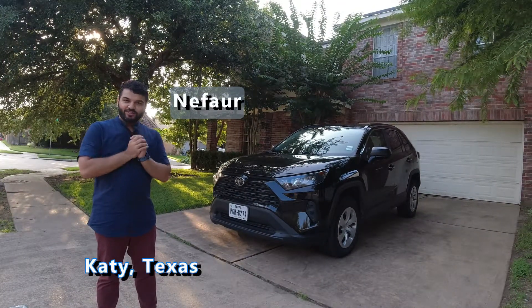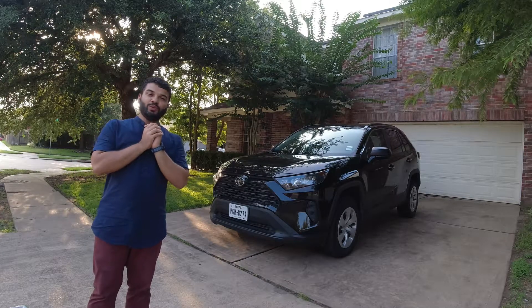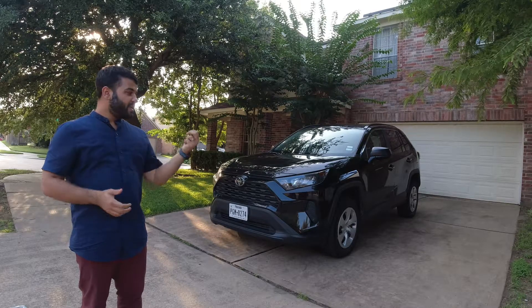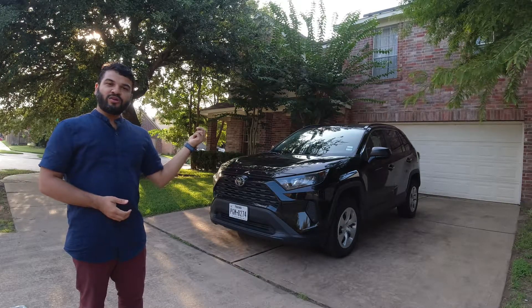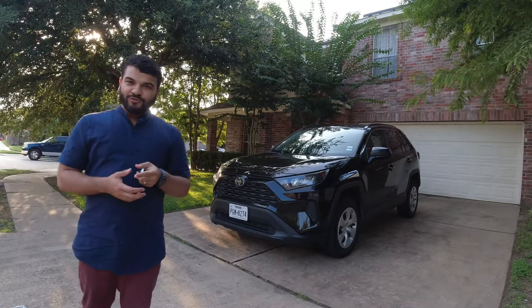Welcome to another video of the Travelling Piers. Today I'll be introducing you to a new car rental app that I found useful while renting this beautiful Toyota RAV4 2021 in Houston, Texas. So watch the full video.